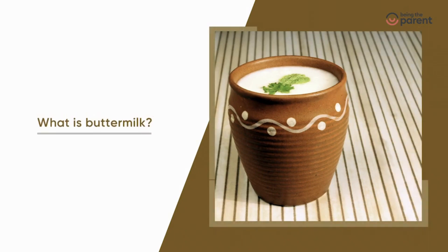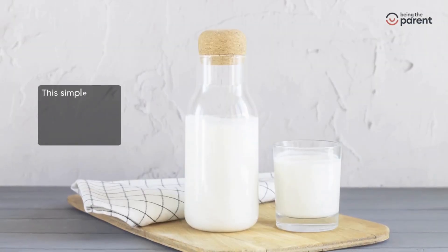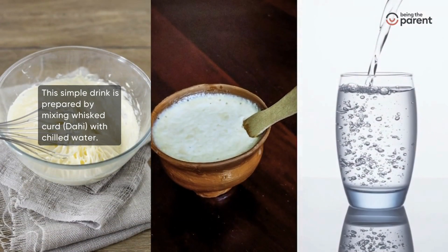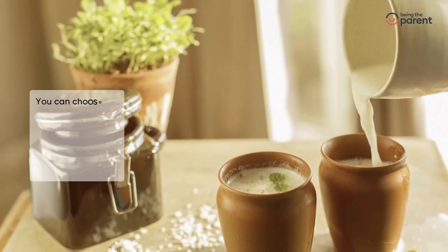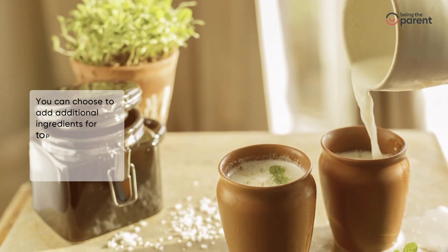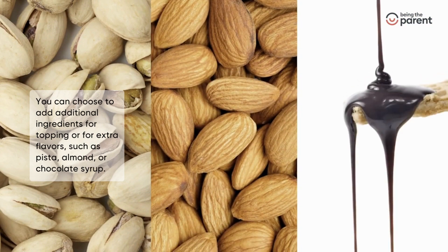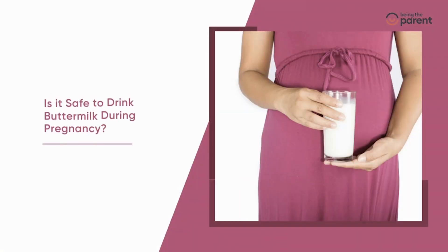What is buttermilk? This simple drink is prepared by mixing whisked curd (dahi) with chilled water. You can choose to add additional ingredients for topping or for extra flavors, such as pista, almond, or chocolate syrup.